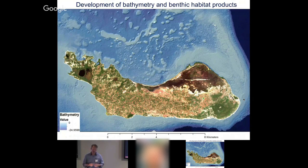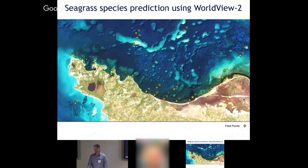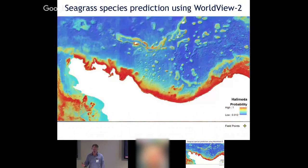We take that information and use it with satellite imagery to create information products — maps that have never been made before. This is bathymetry derived from satellite imagery: while going in the boat, we take depth measurements, and because we know the depth at certain areas, we can create a regression where light reflects differently at different depths. Because of that pattern, we can actually predict depth, and then use that information to predict what habitats are there.